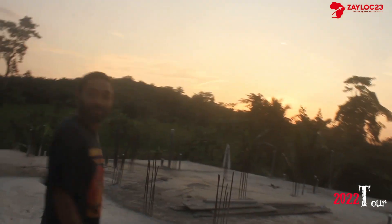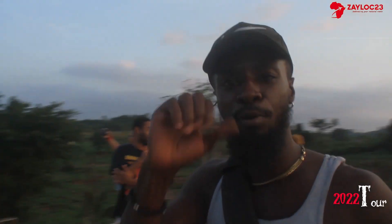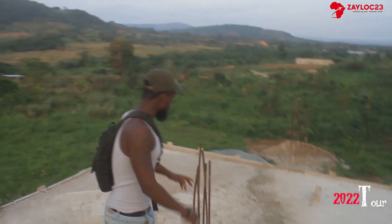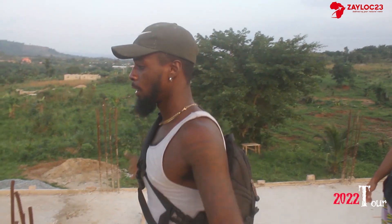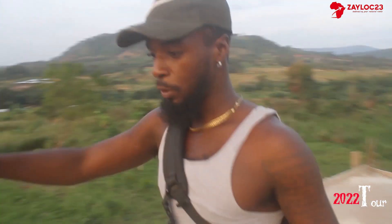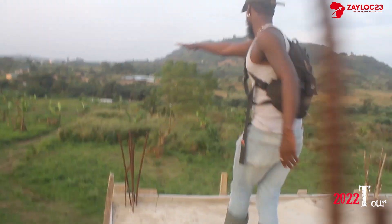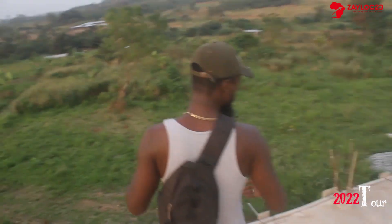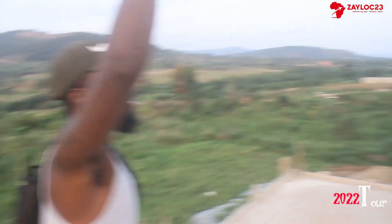I'm home, bro. Every angle, man. Africa for the Africans, at home and abroad — come home. So right here, this is going to be a balcony. As you're coming through, we'll actually have doors right here. We'll open the doors, build a small fence — a balcony fence. You can come up here, post up, have a couple of chairs, and just take this all in. We'll have a balcony each story.